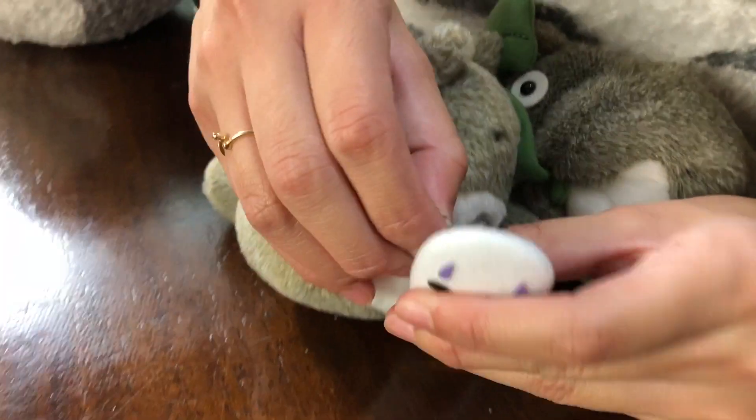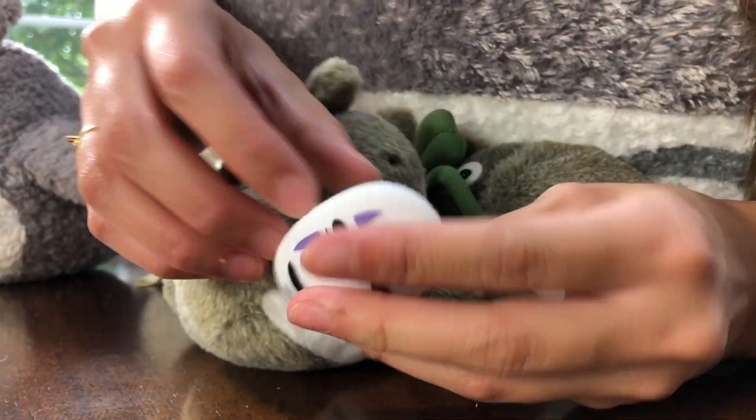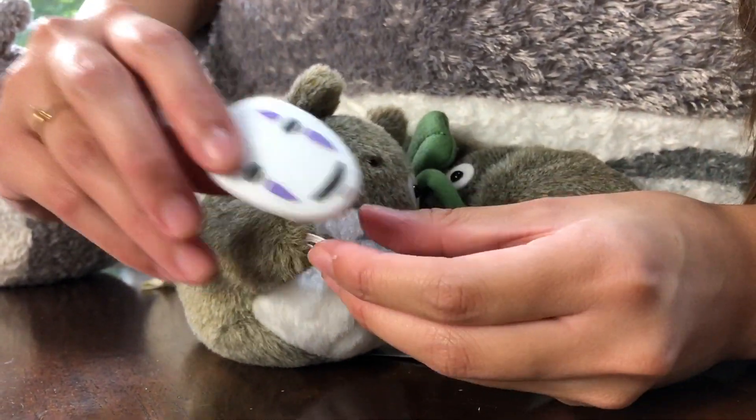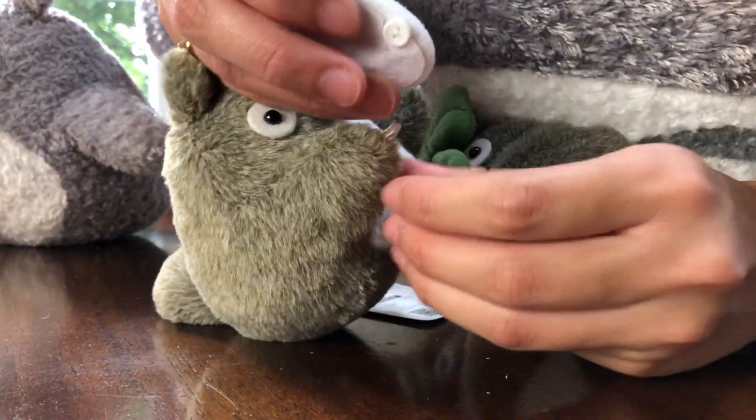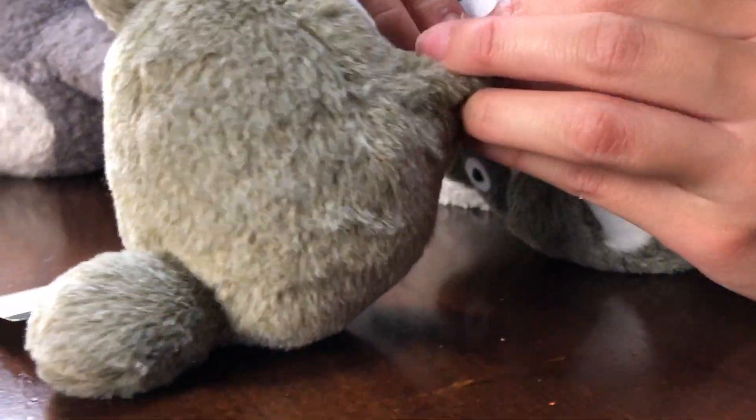Let's see if I can take the face off on this one. I'm probably going to keep it off. That's how it's supposed to be — it's a big tail. I know.